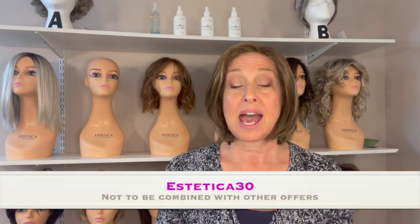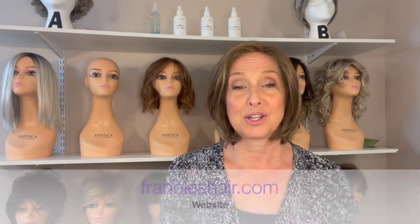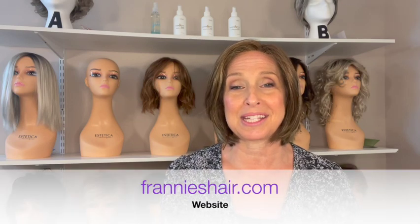Speaking of prices, I have a promo code for you for watching this video. It's Aesthetica30, and it'll give you 30% off of your Aesthetica wig purchase. You can use that over at my website, frannyshair.com.